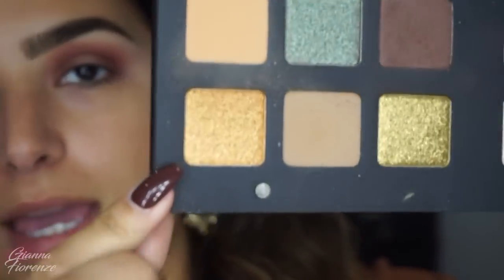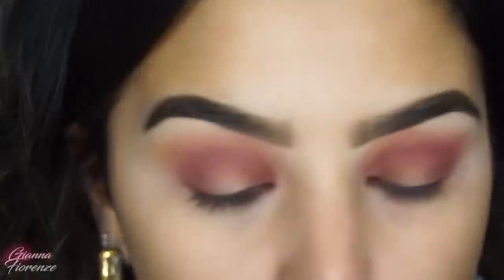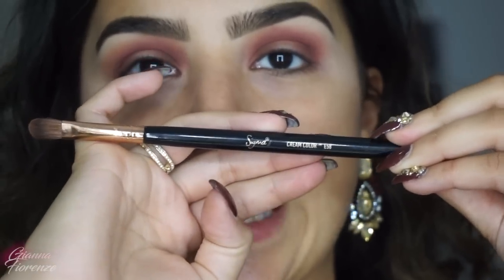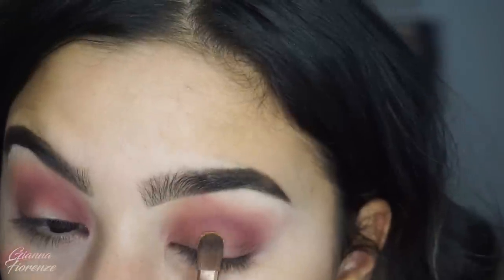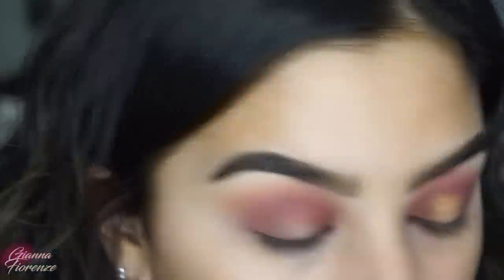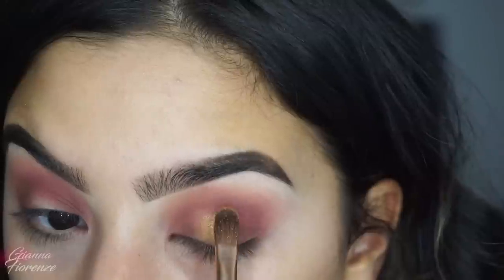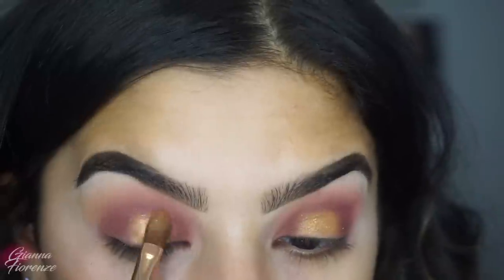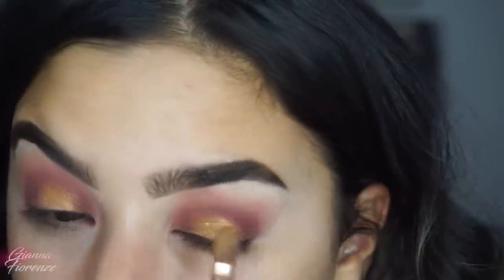I actually like the way that looks. Now I'm going to go in with Atria — this is like an orange gold — and I'm feeling that so let's do it. I'm going to use an E58 by Sigma and just pat that into the center. That's why this palette is so expensive — the payoff is incredible without having to work hard at all. We're just keeping this in the center.